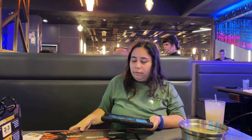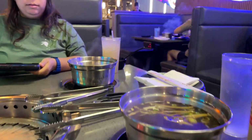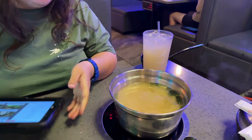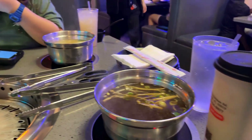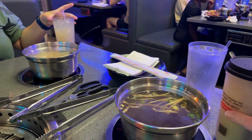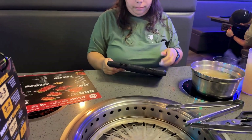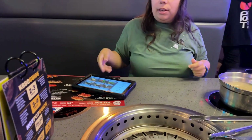Noelle just ordered our meats and veggies for the hot pot, and they brought our broths. I got mushroom broth and Noelle got Japanese miso. I also ordered a drink — I don't know what this is. It's a page for tea. It's like a milky tea. Are there teas like a milky tea? I think so. I like those milky teas.